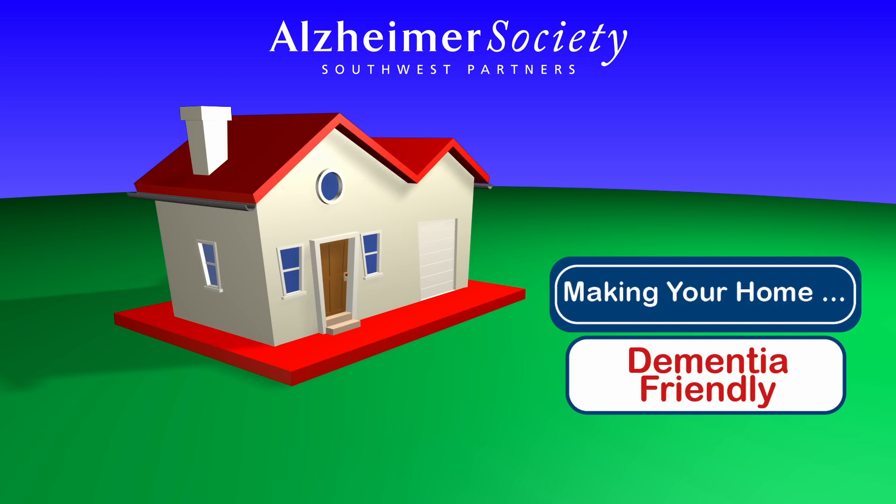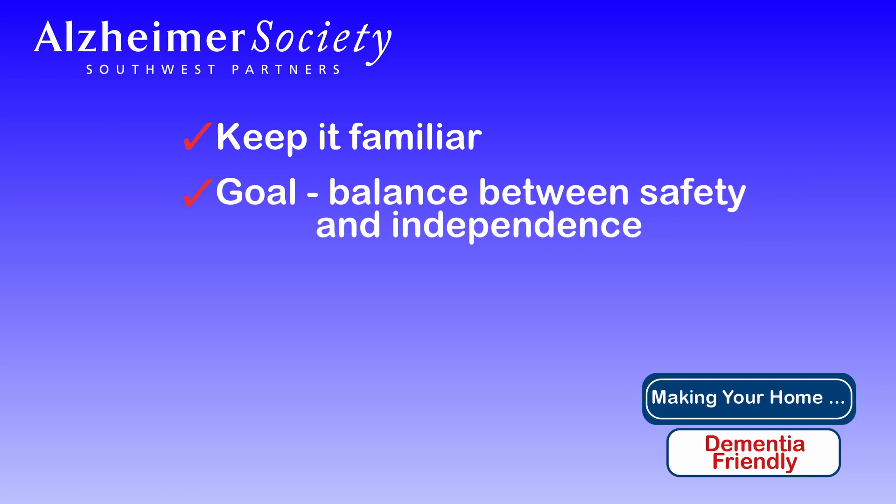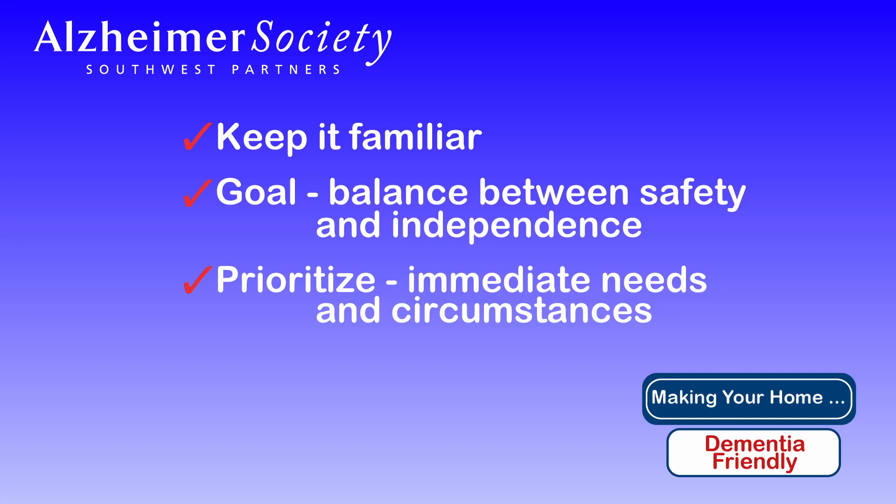Please note that while modifying your home environment, it is important to keep it familiar. The goal is to strike a balance between safety and independence. The following tips don't need to be done all at once, but prioritized based on immediate needs and your own circumstances. Please consult with your support worker at the Alzheimer's Society if you have any questions.